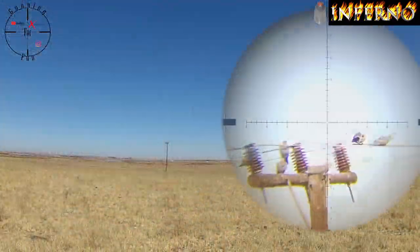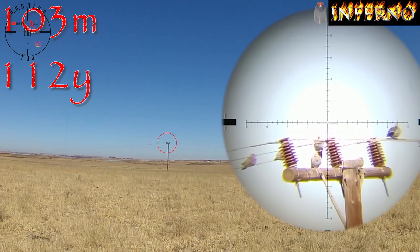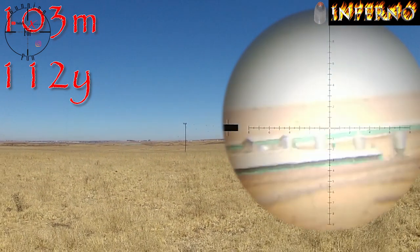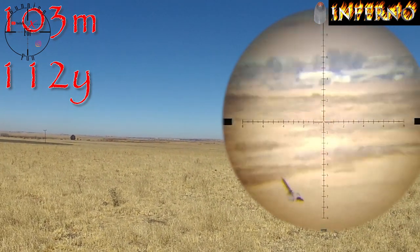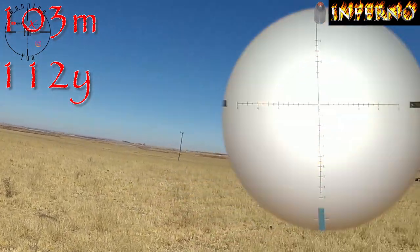That is 103 meters, so let's give it 26 clicks roughly. It will fall — let's see. And there it goes down. 103 meters in a lack of wind.